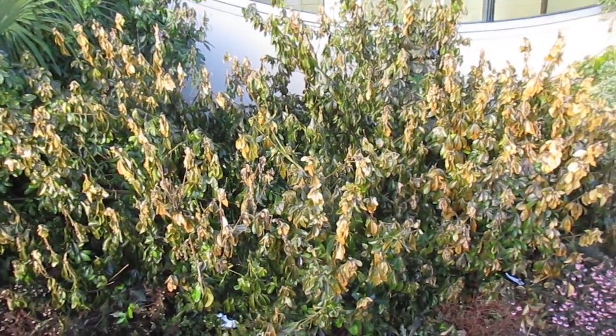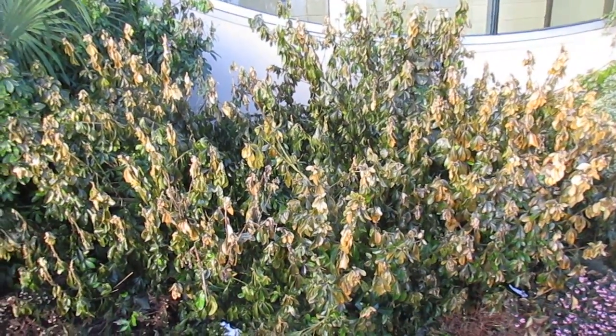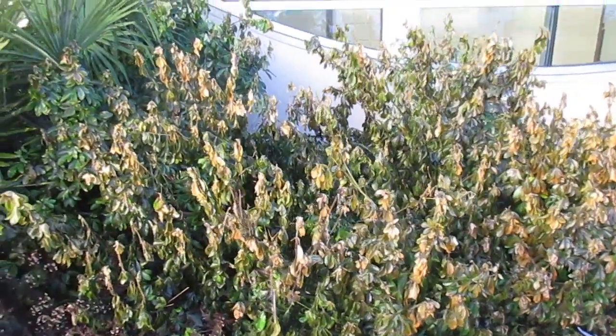Look at that. The temperature had to fall below 20 degrees Fahrenheit in order for it to get damaged like that — probably into the teens. I'm guessing probably around 18 degrees Fahrenheit.